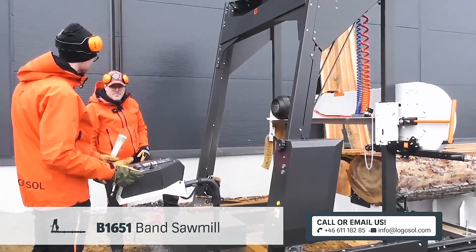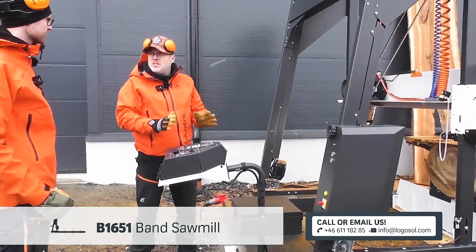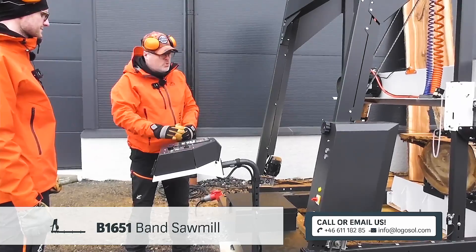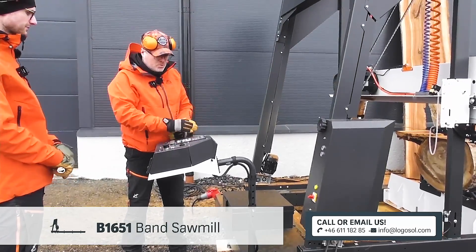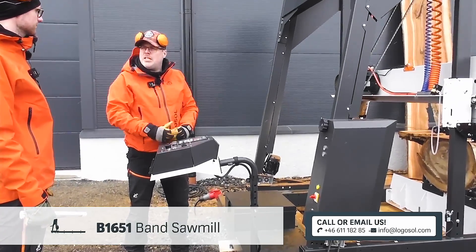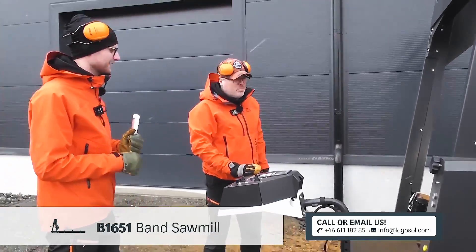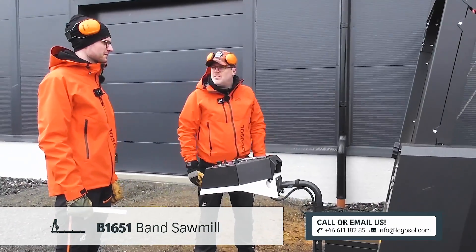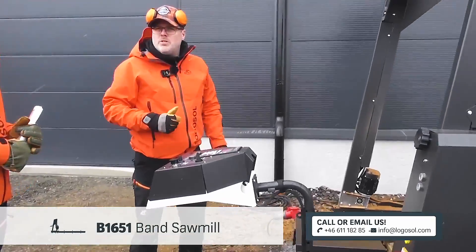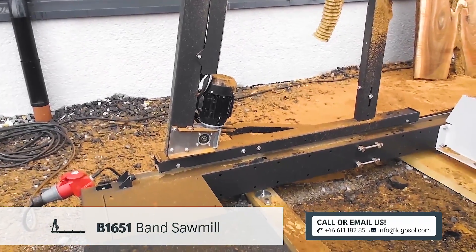This is the Pro-set — our newest set of works that we've added to all of our bandsaw mills right now, and of course that is standard on the B1651. So the Pro-set height adjustment and also the Pro-feed, so you don't have to manually push it — because this is quite big, and to push this saw head takes a lot of effort. We've added the Pro-feed system with dual feed motors to give it that extra smooth run and also extra power.